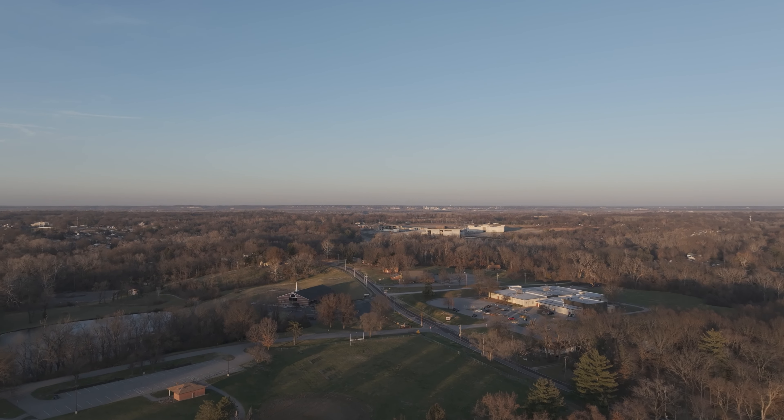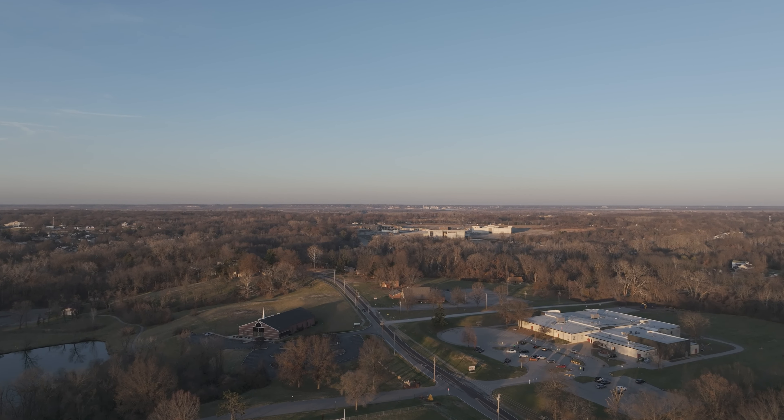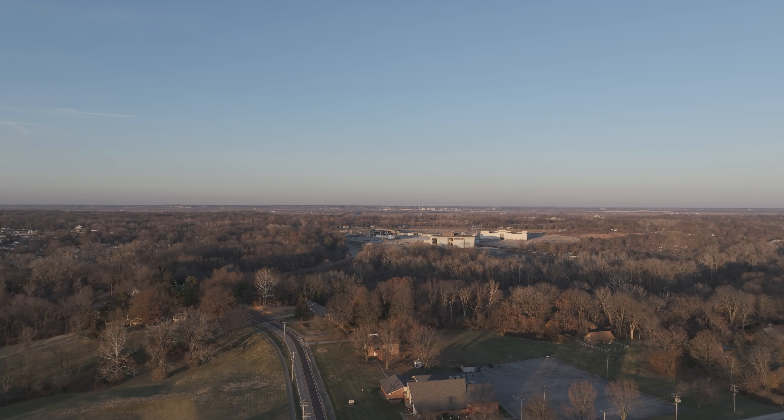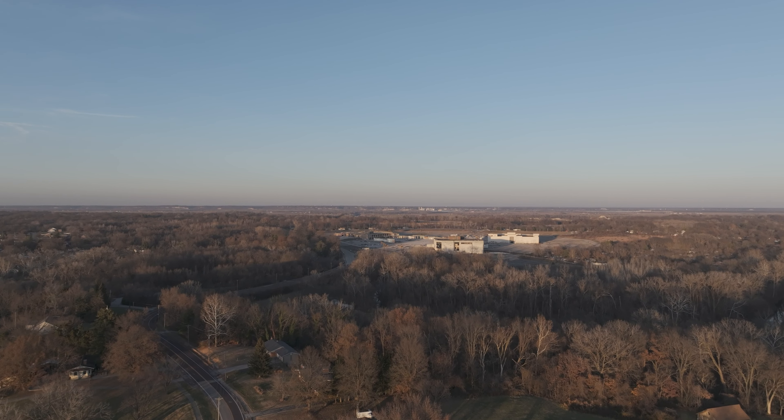Good afternoon, Explorers. Welcome to Day 79 at the Jamestown Mall this beautiful Wednesday, December 14, 2023. It's another cool day, perfect for our aerial journey.